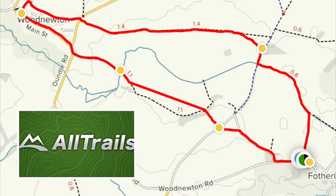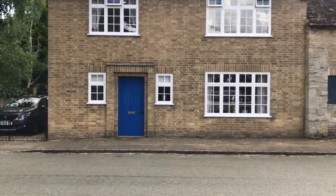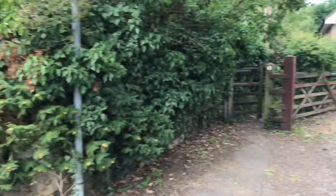It's time for another beautiful walk. This time we're going to start in the village of Fotheringhay. We're going to circle around Woodnewton and back again. For the start point, you just need to find the Falcon Inn pub in Fotheringhay. Cross over the road — you'll see the red telephone box and the gate is just next door.